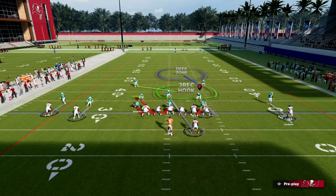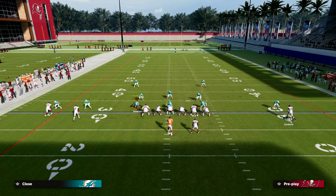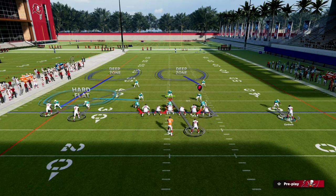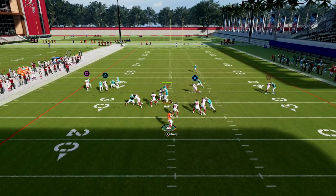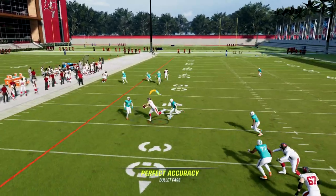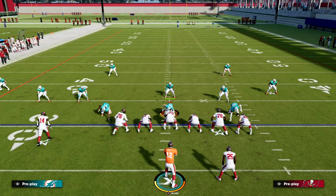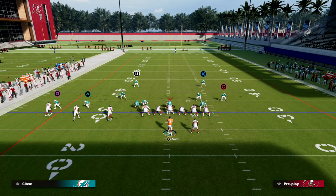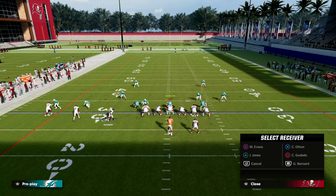Against man-to-man, they're going to have to drop. Typically what they're going to do to stop this is drop an outside third and drop that guy into man-to-man coverage. This is a drop-8 coverage. What you want to do then is progress to your tight end — if your tight end is open, you want to take that. That tight end drag read is a really simple but really powerful read in this offense because it forces them to have to put a hard flat over there.